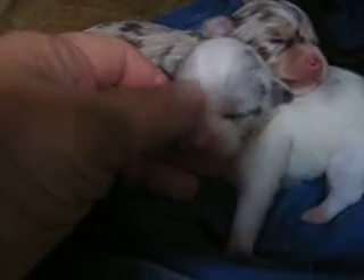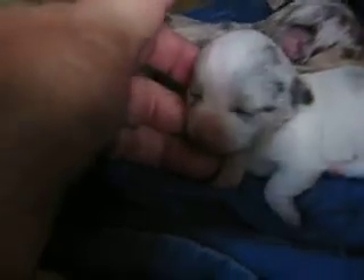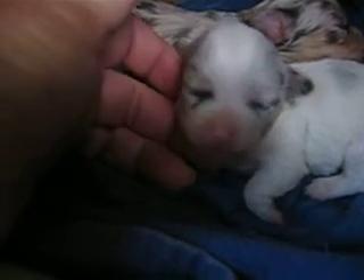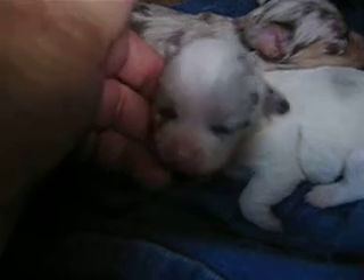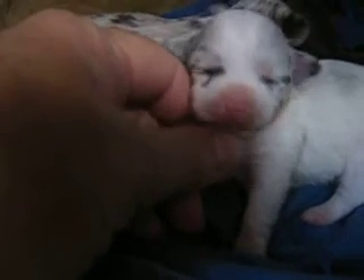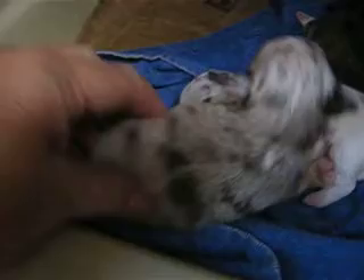This little girl's for sale — I'll be asking $800 for her. She's tiny. Her mom's four pounds and she's probably going to be on the small side. The grandma to this pup is three and a half pounds — the Chihuahua grandma. And the Yorkie grandpa was under three pounds, so she's probably going to be really tiny. She's a chunk, but she's beautiful, and she's got chocolate spots on top of that.